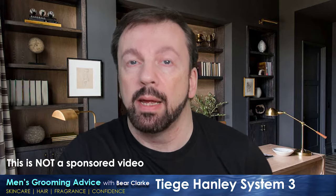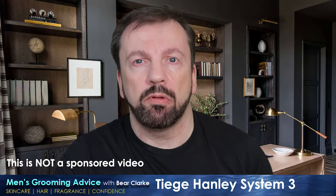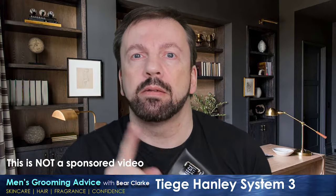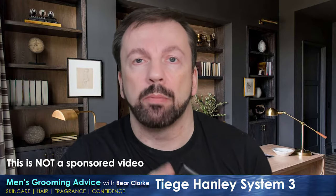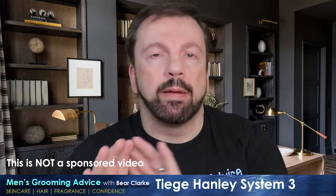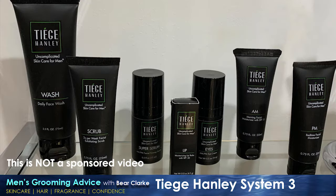I was really pleased when Tiege Hanley reached out to me as a small content creator and asked if I'd like to try their products. This is not a sponsored review — I'm not being paid for this, there's no commission — but full disclosure: I did receive this kit as a PR sample for free. If you've watched my channel, you know I'm very brutally honest. If I don't like it, I will tell you.